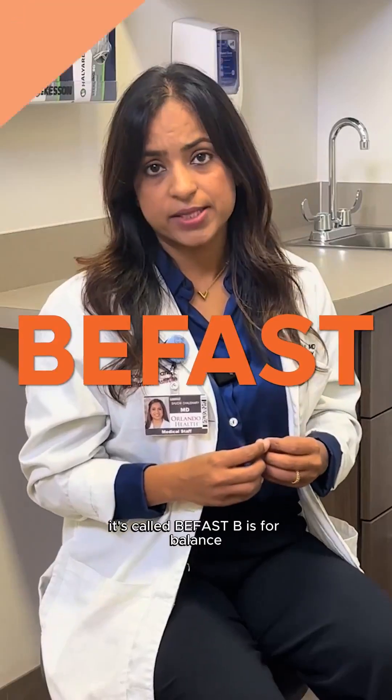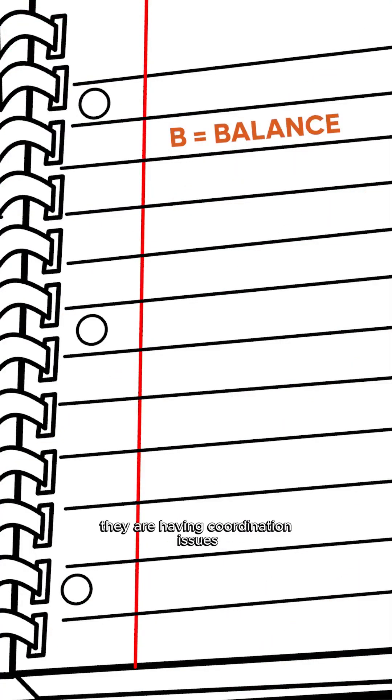If you have not heard about the mnemonic, it's called BE FAST. B is for balance, which means they are having coordination issues, they are having trouble walking. E is for eyes, which means any trouble with their eyes, such as loss of vision in one eye or both eyes.